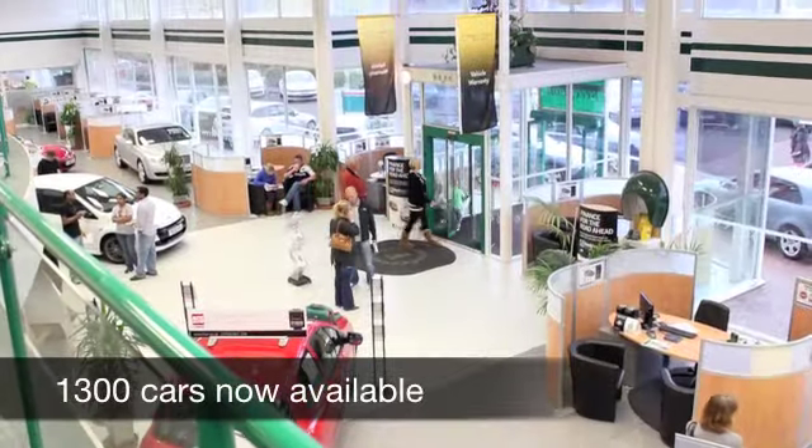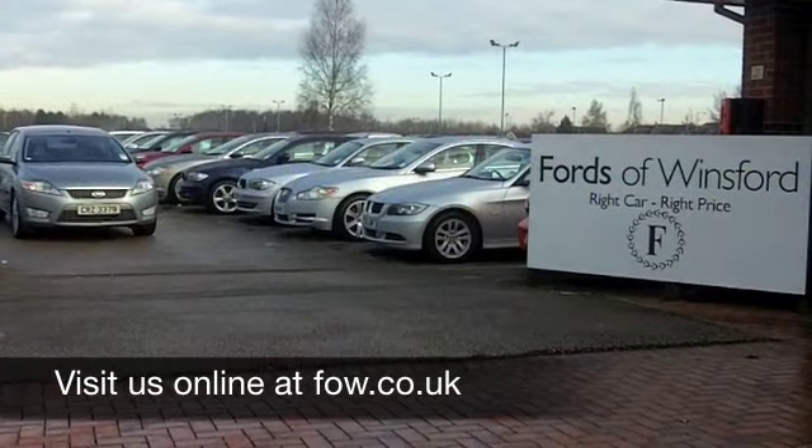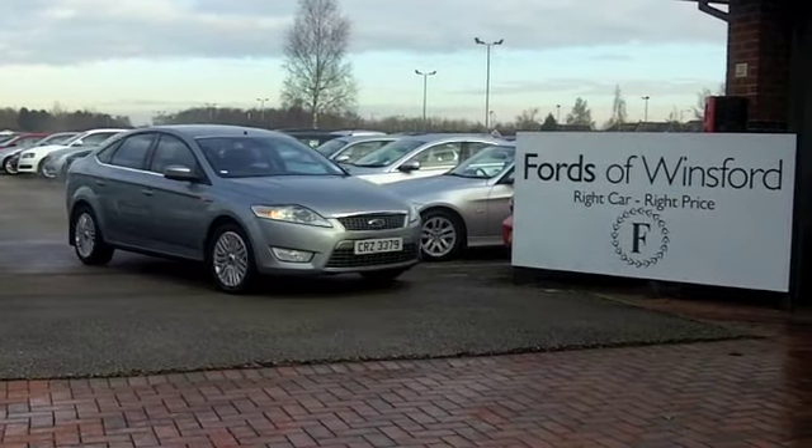With so many great cars to choose from at FOW right now, you might be spoilt for choice, but maybe this is the one for you. Come and find out, come and have a no-obligation test drive at Fords of Winsford.